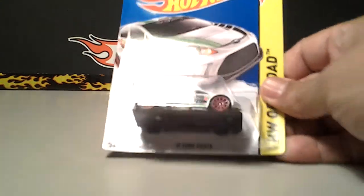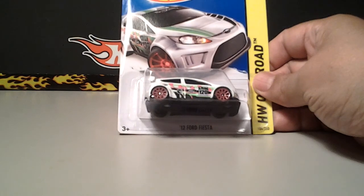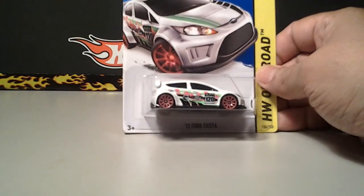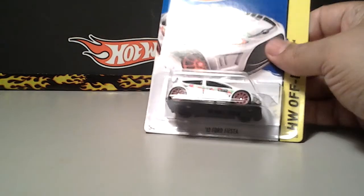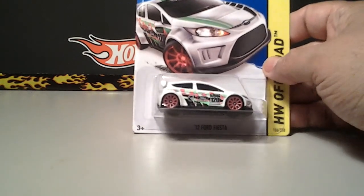This is the treasure hunt — 2012 Ford Fiesta. I already have one of these, actually I have two of them. PJ sent me one, so this is my third one. Now I can open one for sure. This is real nice. I love this treasure hunt. Thanks Lucas.